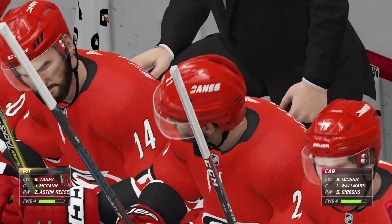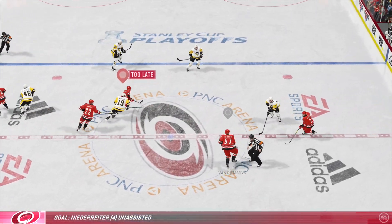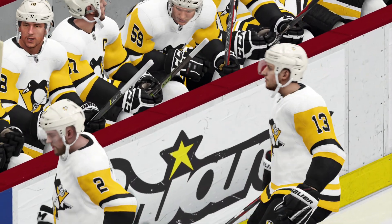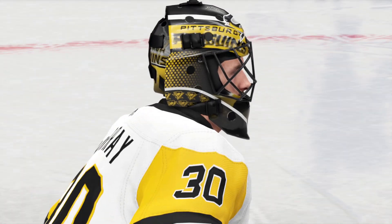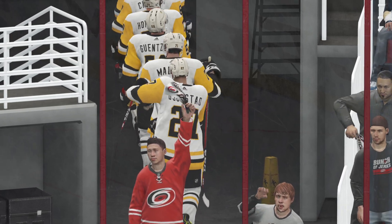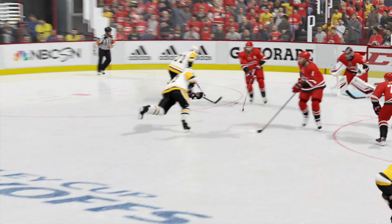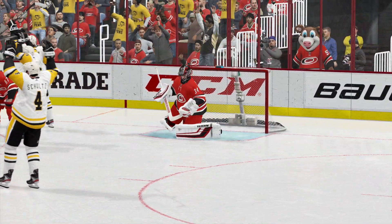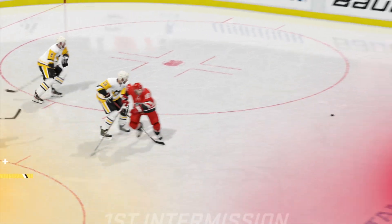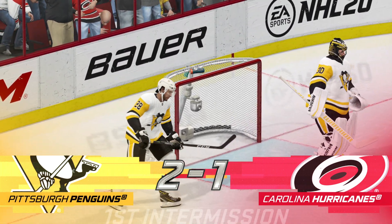The Penguins have controlled this game here in the first period — more shots, more goals. I have been looking forward to this one for a while, but coming up in period number two, the one, the only, Snoop Dogg in the house. And while both teams get a refresher, we'll take one ourselves heading into the second period. We'll be right back.